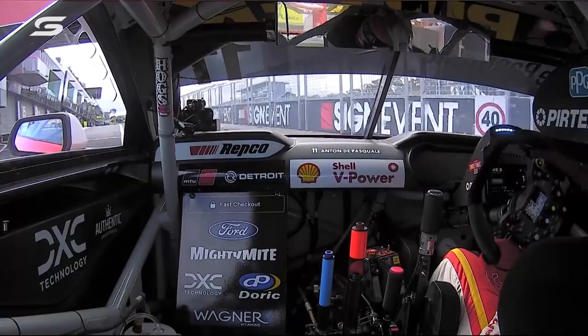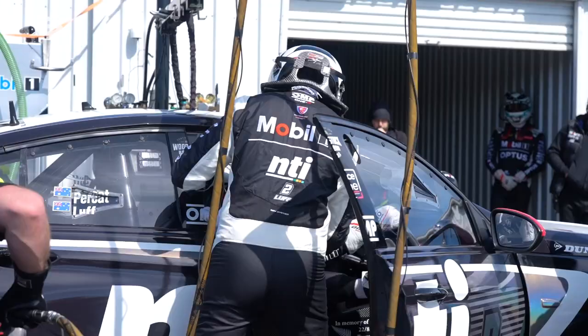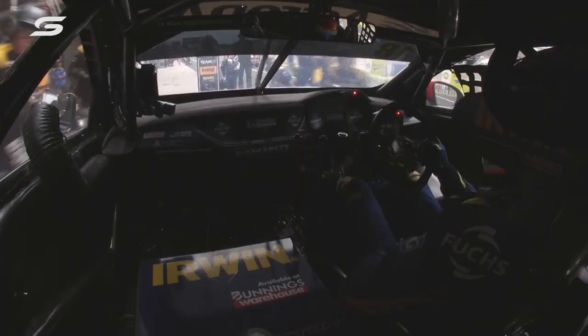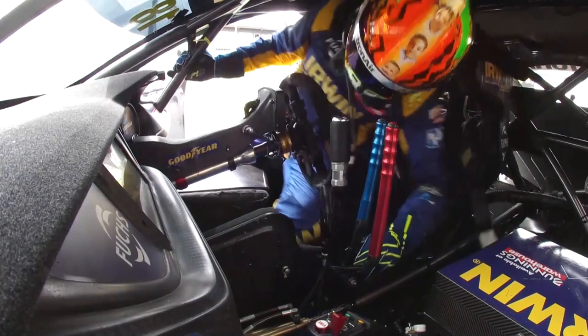Talk us through a driver change process because there's a ton of little things you've got to get right. First thing you've got to do is ensure that you get the door open because if you don't get that bit right, the whole thing stuffs. Open the door — Matty Payne will undo everything himself. I'll undo the window net, open the door, he jumps out, I jump in.